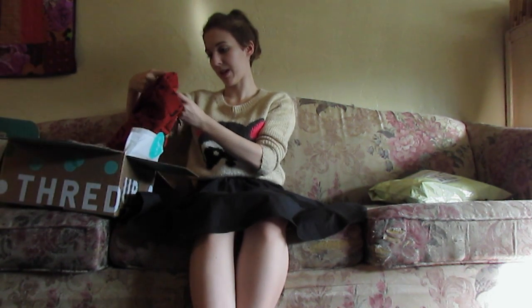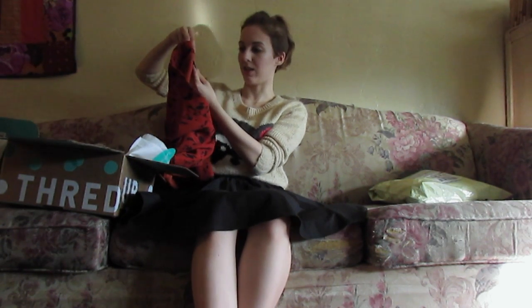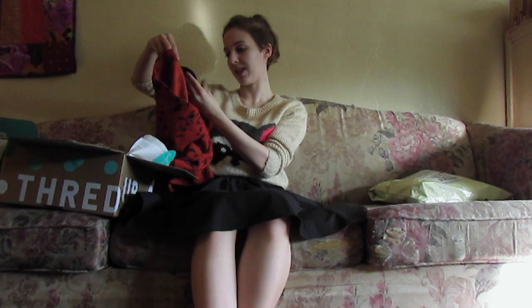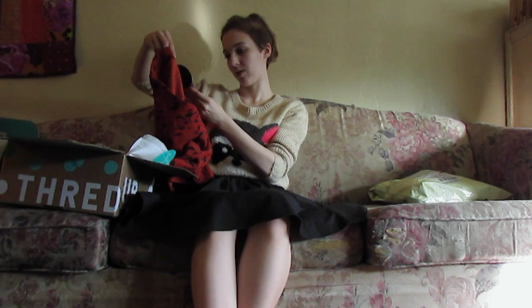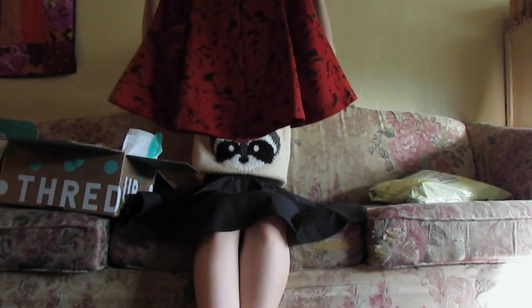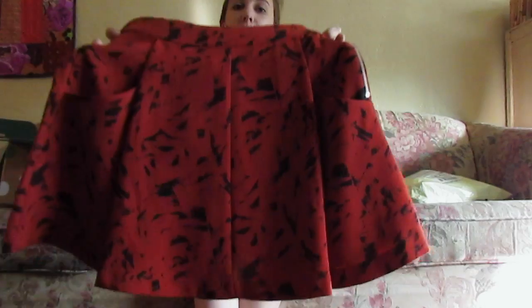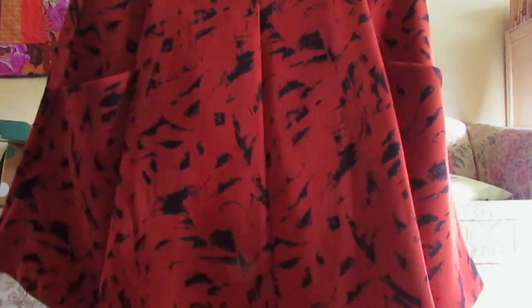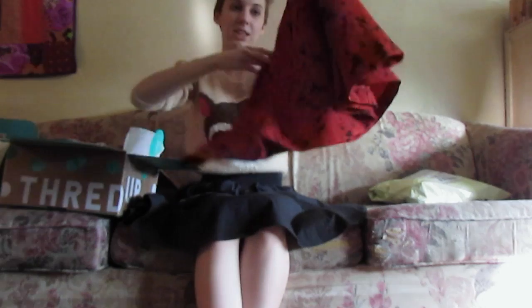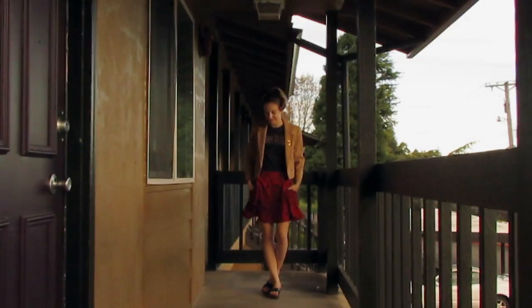So here is the skirt. It is by the brand Harlow & Graham, made in Vietnam. It has the original price tags on it — it was $27.97 at Nordstrom Rack, originally $58 in the store. It is a burnt orange color and has kind of an abstract black painted design on it. It is like an A-line fit, and it has front pockets. Those are cute. It is vintage.